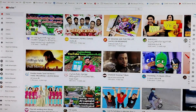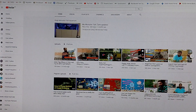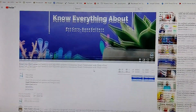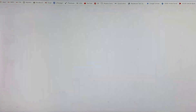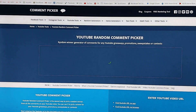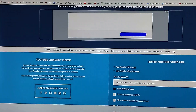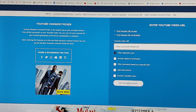Today we have the giveaway results, so we will go to our channel and open the giveaway video. In this video we have 152 comments and 112 comments. We will open a free program called YouTube Random Comment Picker. We will copy the URL and paste it.